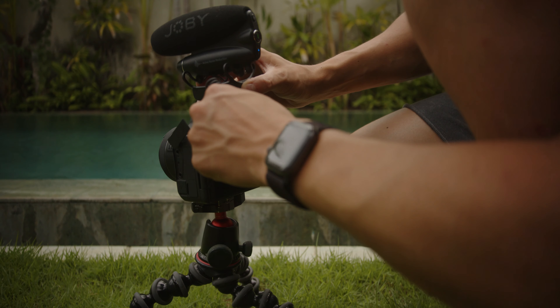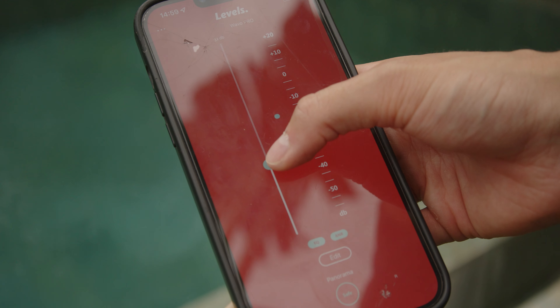It's lightweight and it literally has 60 hours of battery life. So when I'm vlogging on the road like I am in Bali, I don't have to worry about charging it too often. The best feature of all is honestly the app. The app is amazing — you can set the different audio levels and always make sure that your audio levels are fine and they're not peaking.